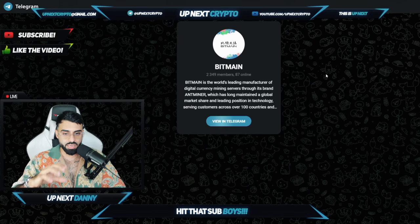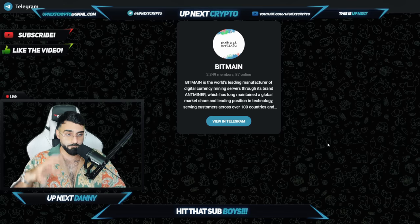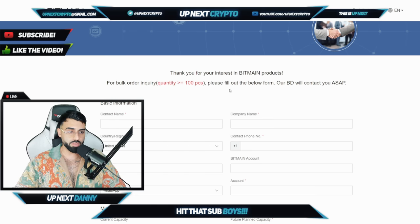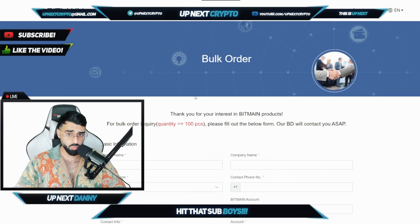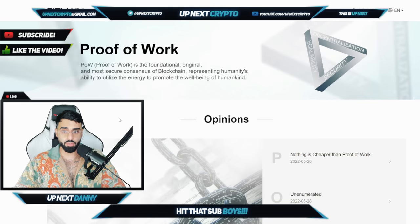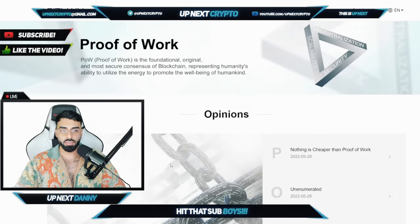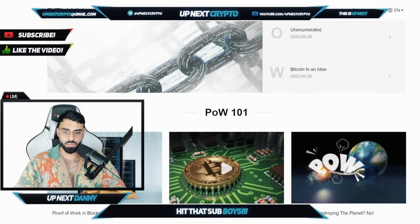These guys have some of the best facilities in the game right now for you guys to get started in mining. And if you guys have not checked them out on Telegram, they've got over 2,300 members in there right now. One of the world's first leading, biggest leading manufacturers of digital currency mining servers right now — the brand of Ant Miners — which has long maintained the global market share and leading position in technology. They've been absolutely killing the space. They've got a bulk order option right here as well for you guys to get over 100 pieces. You're going to be able to get better prices on these ant miners. Their proof of work is fully transparent — their POW is their foundational, original, and most secure consensus of blockchain, representing humanity's ability to utilize energy to promote the well-being of humankind.